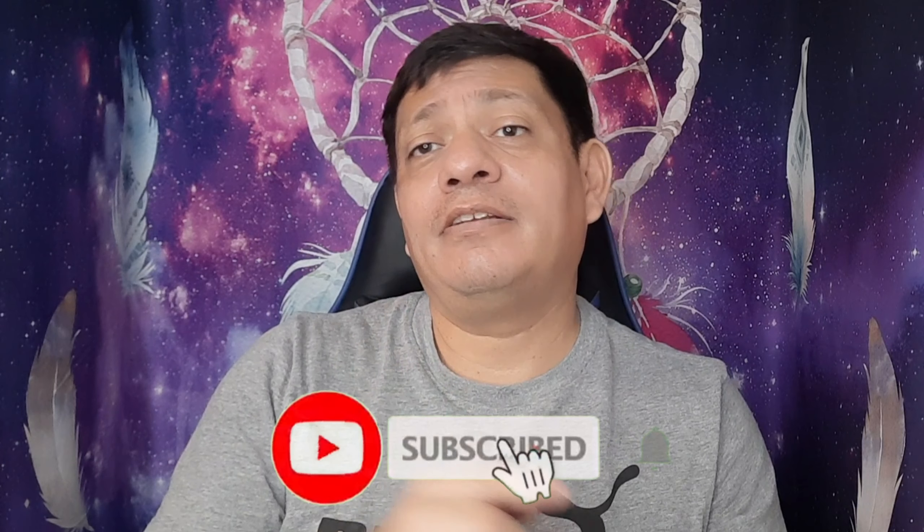That's it for you guys! I hope you liked my video — if you did, please give me a thumbs up, subscribe, and hit the notification bell so you're always updated on new videos coming up. Alright, that's it — bye bye!